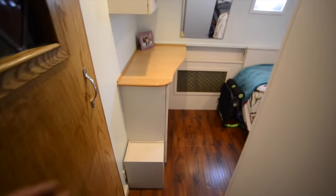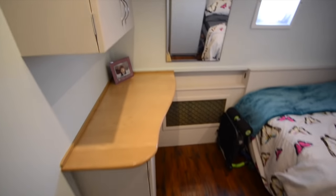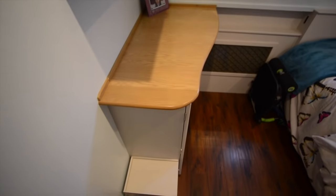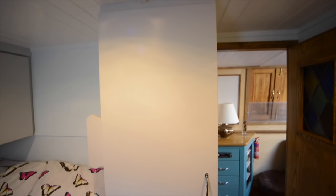Then you head on down the corridor to the first of two bedrooms — this is the guest bedroom. It has a slightly narrower bed, four foot six wide, and once again plenty of storage in here, including a full height wardrobe unit.